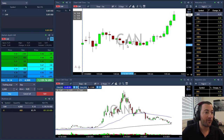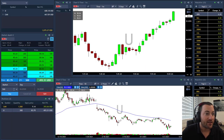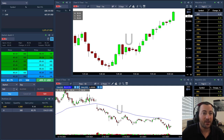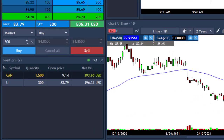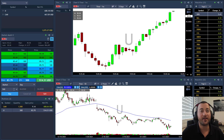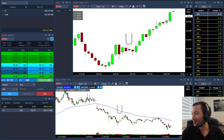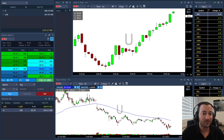Got my first target in CAN. Just sold my first target in U as well — took more than expected. Now I have 1,500 shares in CAN and 300 shares in U. Starting this Friday very good. All the markets are moving up so it's not that hard to make money today. Actually I sold too soon in U because now it's moving sharply higher.